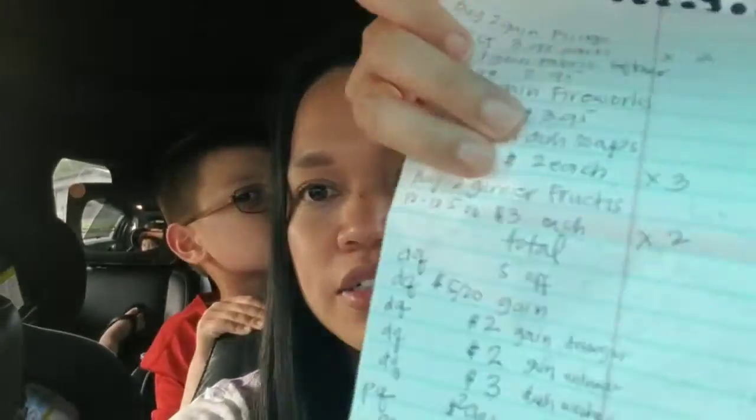We're gonna go couponing at Dollar General. I have my list here — I actually just copied Natalia Coupons' breakdowns because I don't have time to do all the math. I got most of the coupons, all the digitals and some paper coupons, but I am missing the Garnier Fructis. We're gonna try to spend only under $5, so that's our challenge today. Let's go!